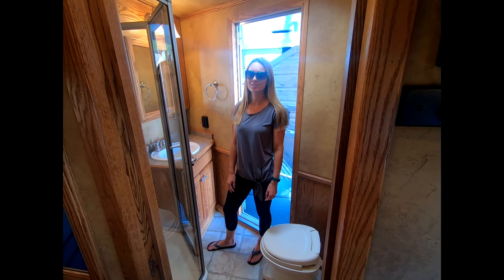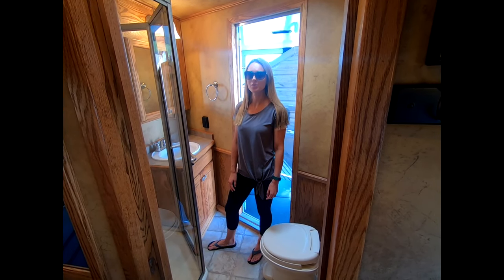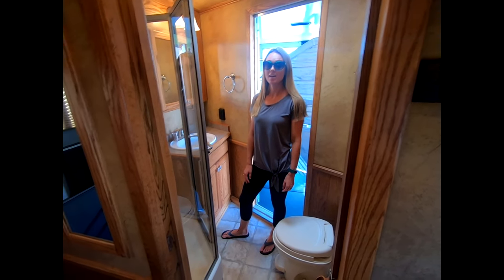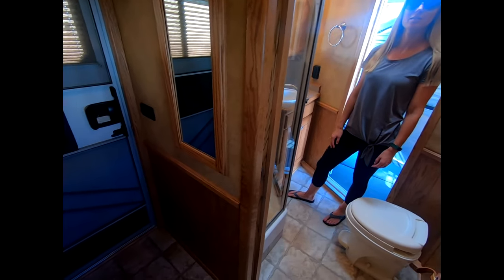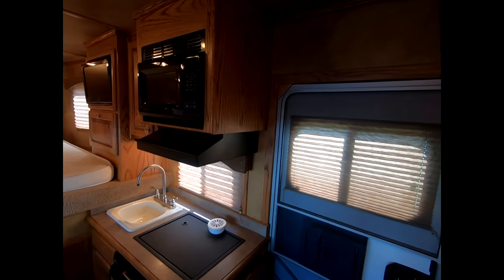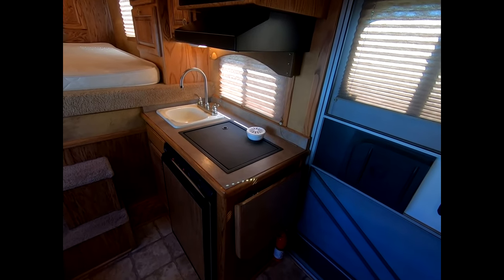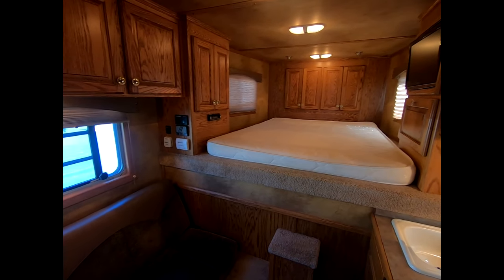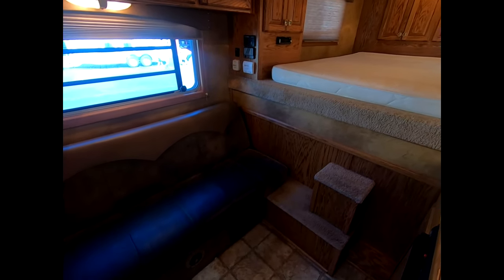Hi, I'm Holly with Triple C Trailer Sales and today we're going to be showing you a 2011 Elite 3 horse living quarter with an 8 foot 8 inch Trail Boss interior. This trailer features solid oak sofa sleeper with a pedestal table, heat, AC, 3 cubic foot refrigerator, and the countertop has a small extension at the end.